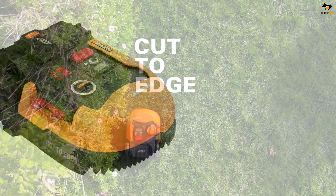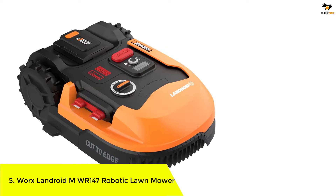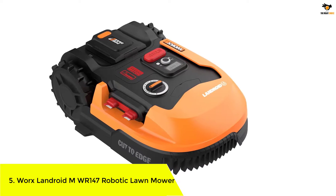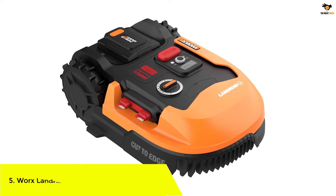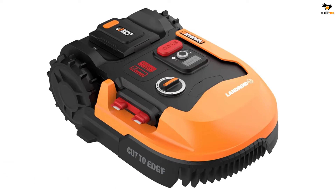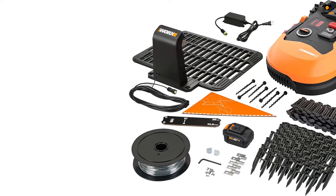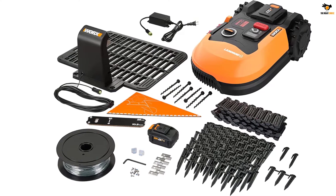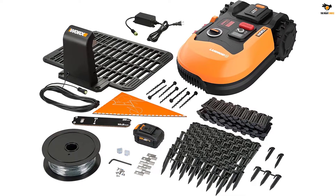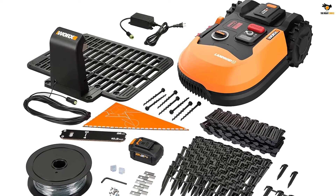Number 5: WORX Landroid MWR147 Robotic Lawnmower. WORX is a highly popular brand of power tools that makes all kinds of reliable and affordable options, including robotic lawnmowers. The WORX WR147 Landroid M Robotic Lawnmower is one of the best options on this list, as it has great build quality, amazing features, and is easy to install, offering excellent value for money to make your life easier.